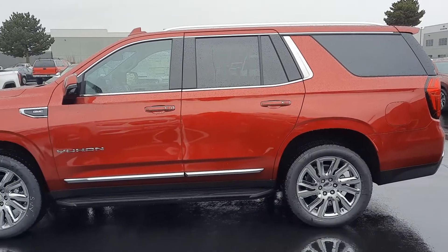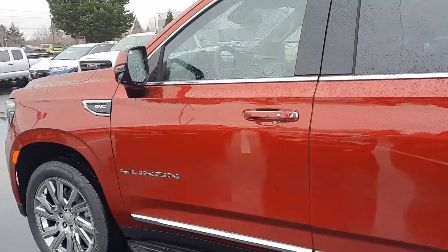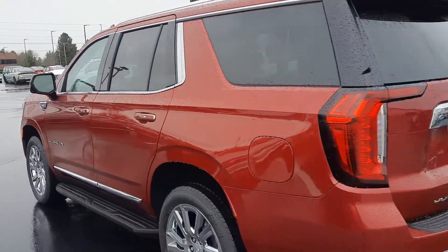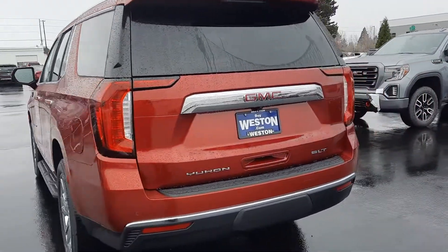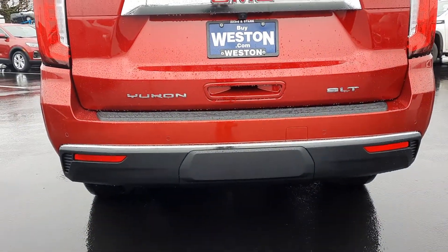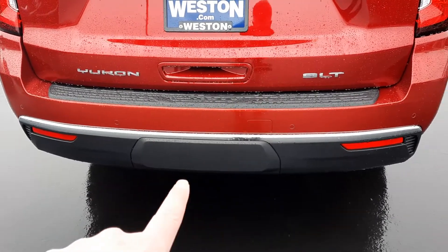It's a good looking Yukon, that's for sure. Stick with me here guys, we'll get to the inside condition and features. I promise you some of these features available on these Yukons are absolutely jaw-dropping. Of course, backup camera, backup sensors. There's a tow pack right behind that little guy right there.